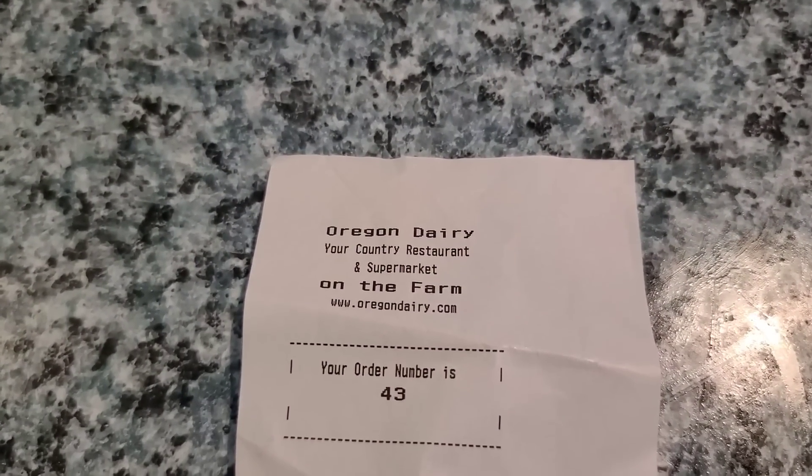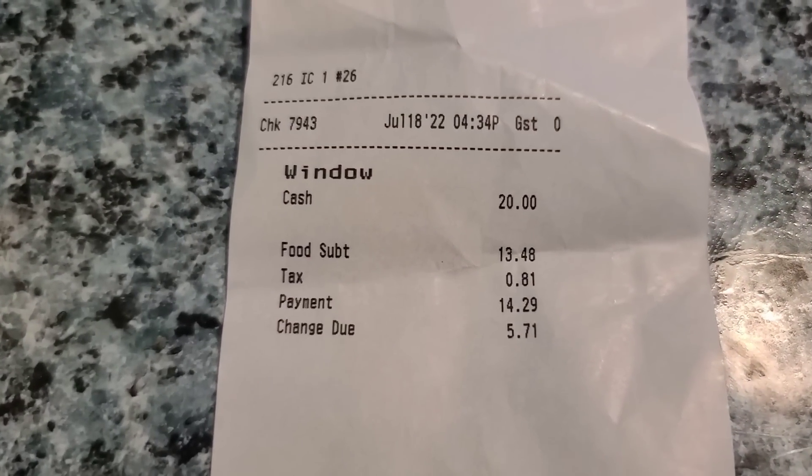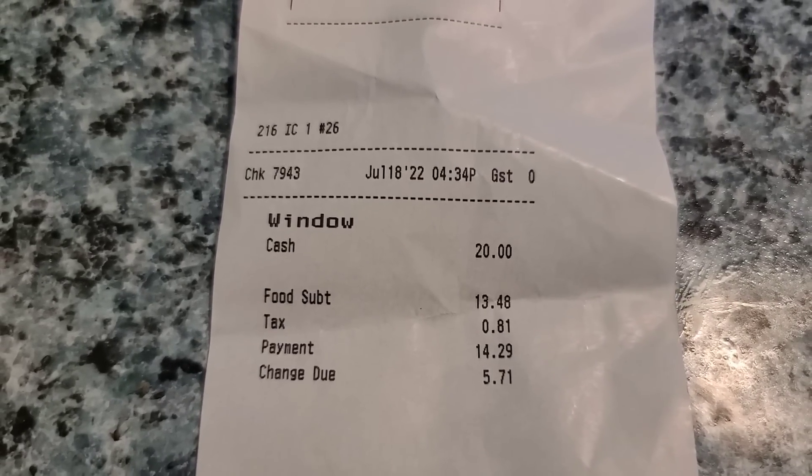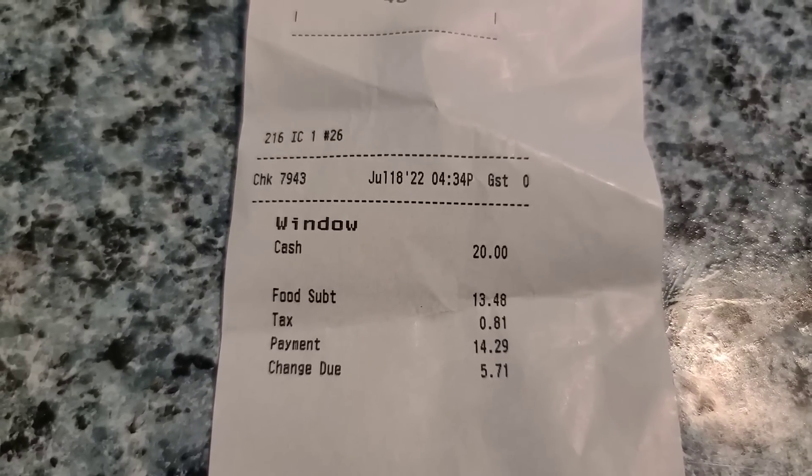Here's our receipt at the Oregon Dairy for both of them — it doesn't break each one down individually. It was $13.48 with tax, $14.29 total, but there was a lot of ice cream there.